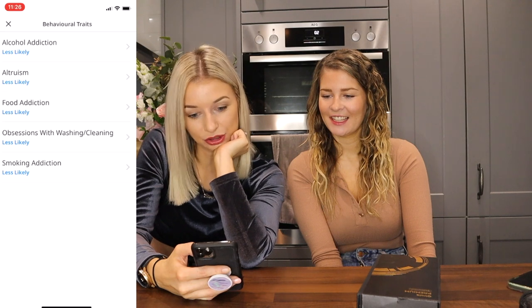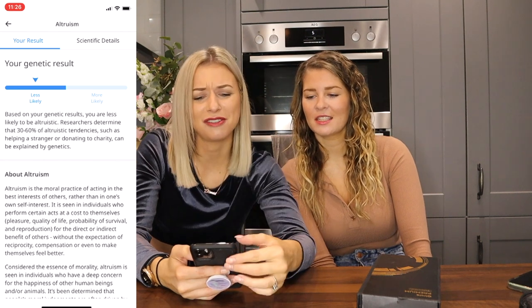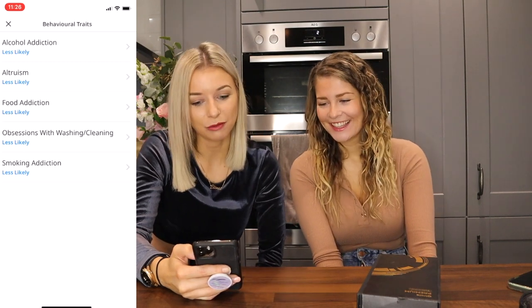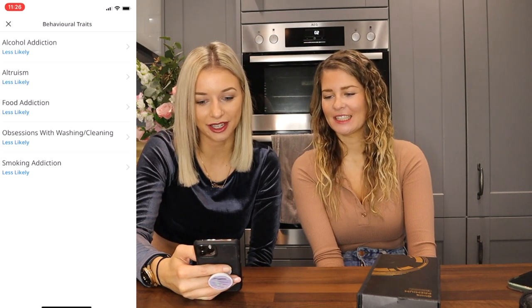Behavioural traits — I love this. Alcohol addiction: less likely. True. Altruism: less likely — but I help a lot of people, that is so wrong. Obsessions with washing and cleaning: less likely — I was obsessed with cleaning when I was younger, I like a clean house. Smoking addiction: less likely. That's very true.